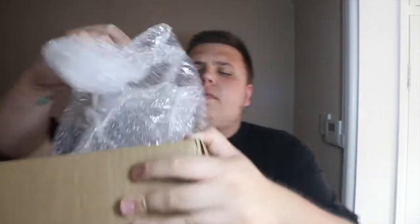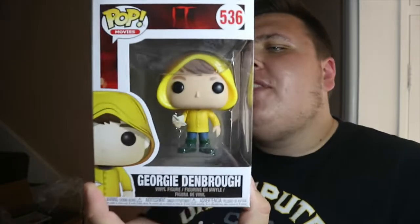They're all packed in there. First of all, I got — unfortunately not the chase — but I managed to pick up a Georgie pop. I think it was about six pounds, so that's really cool. I was hoping for the chase but it didn't happen. I did pick up the Spider Pennywise as well, so this Georgie will go really nicely in my Pennywise and IT collection. I've got so many Pennywise pop variants.